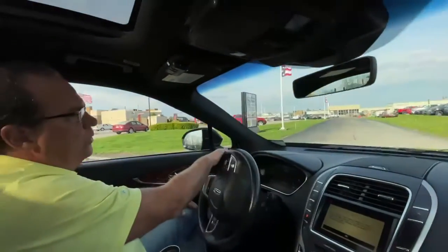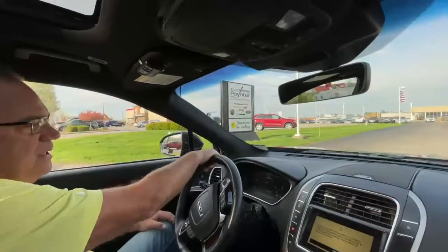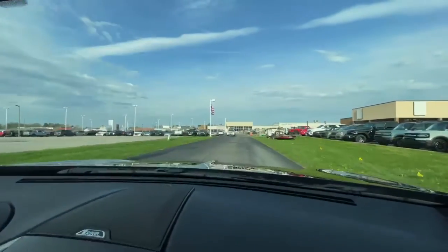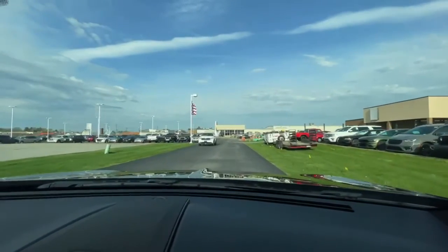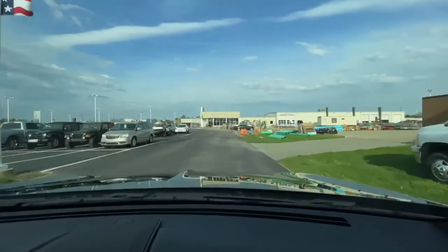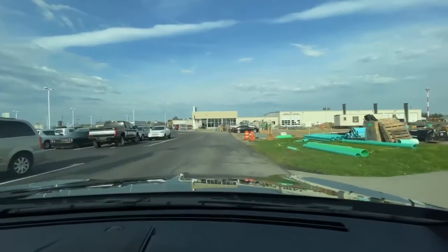The construction of the new Bob Poynter Ford is now taking place. It's a little bit of an inconvenience to get into the Chrysler and Ford service departments due to the construction. As you can see, the area has been fenced off so we can erect the new building.